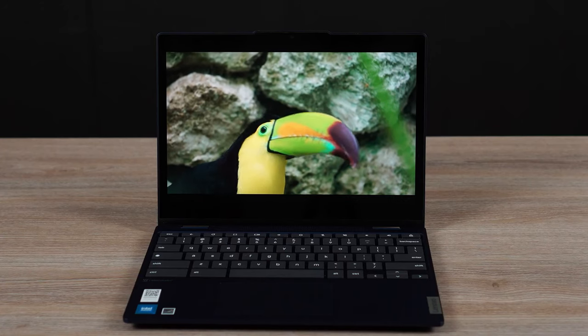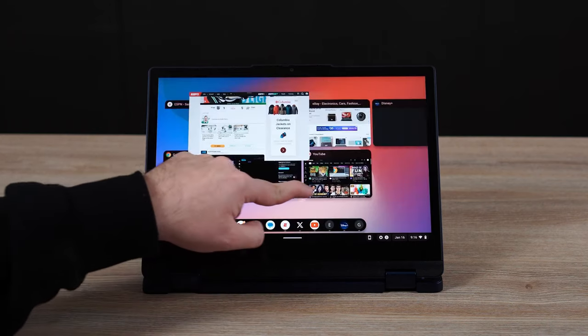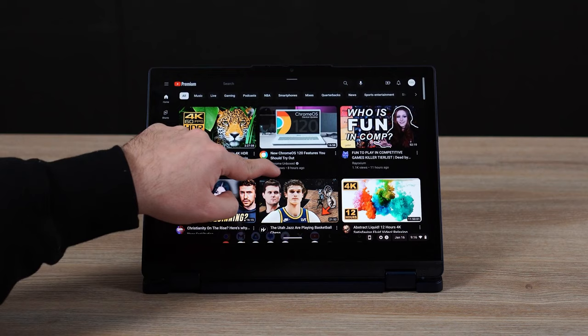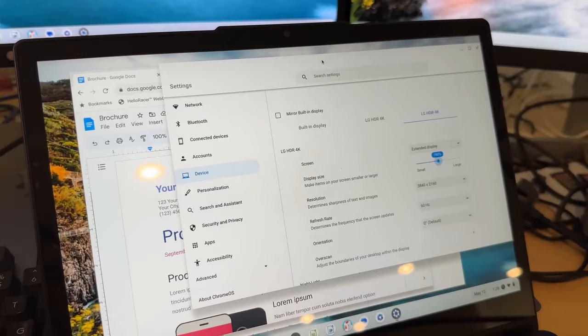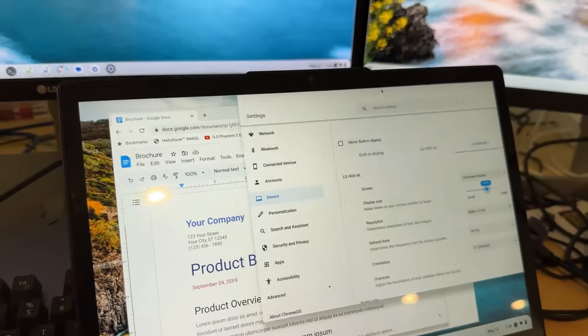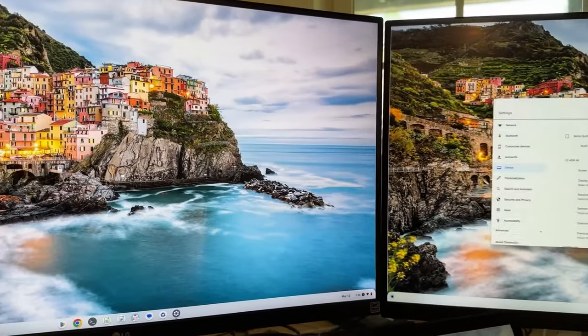Whether you're editing photos, watching videos, or just browsing the web, the display brings your content to life with sharp detail and vibrant colors. With integrated Intel UHD graphics, it supports external monitors via HDMI or Type-C ports, allowing you to extend your workspace up to 4K resolution.